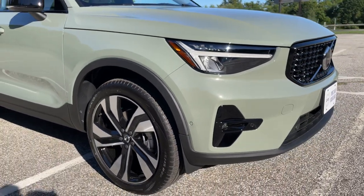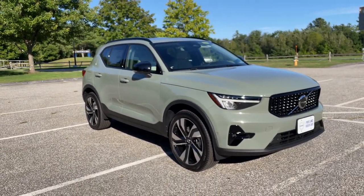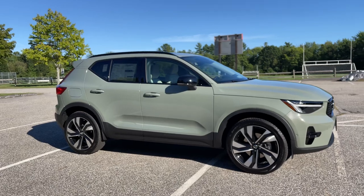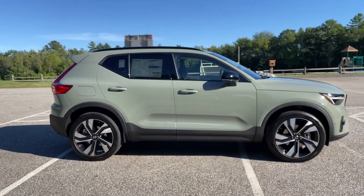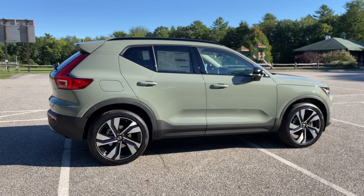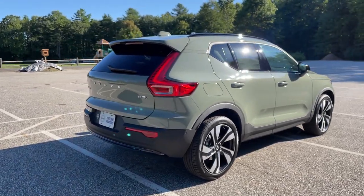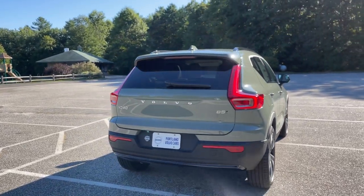The 'Dark' refers to the trim on the outside — it's the gloss black trim. The 'Plus' refers to the equipment level. As a standard Plus feature you get the panoramic sunroof with a power sunshade, garage door connectivity, and rear folding headrests that you can fold down from the driver's seat. This one additionally has the climate package and the driver assistance package, so you get the 360-degree camera system and pilot assist with adaptive cruise control.